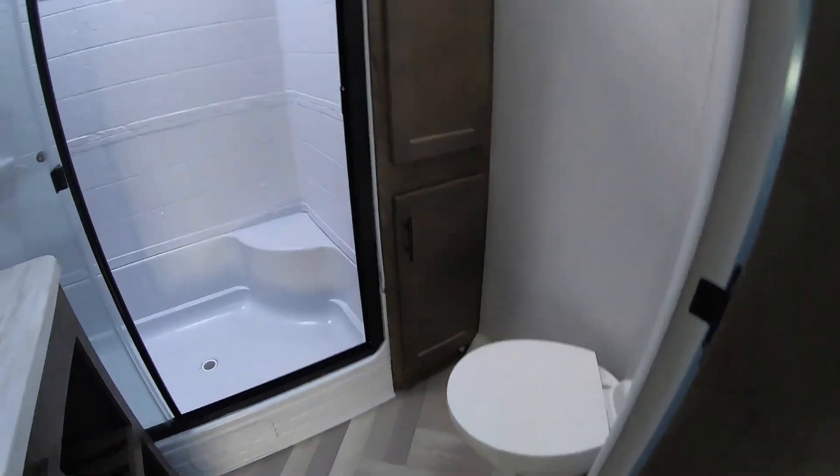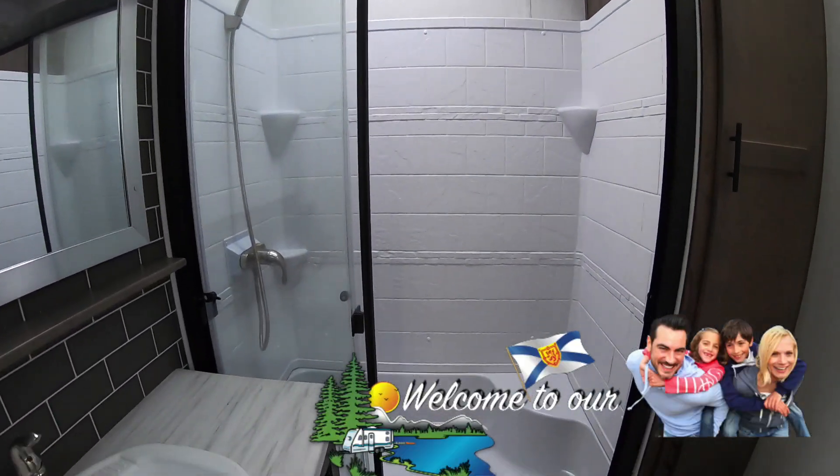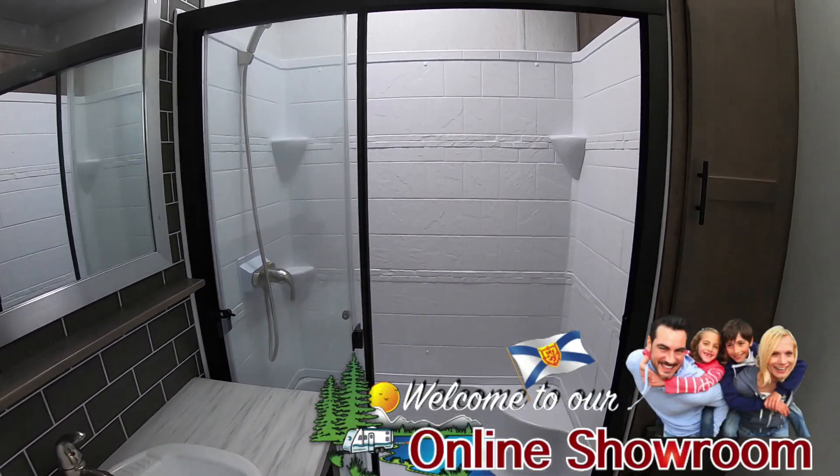I see a central vac system in it. Corner foot-flush toilet. Just enough counter space there. And a nice rectangular shower.